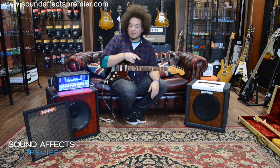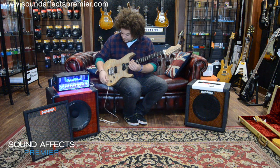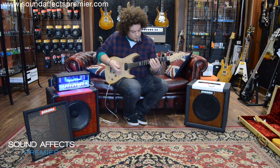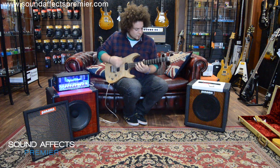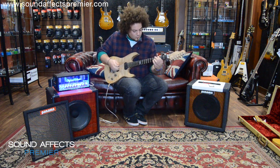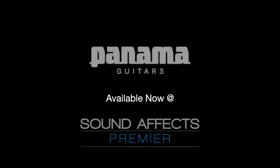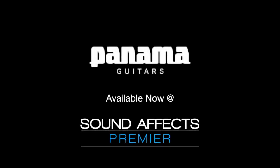So yeah, if you want to come up to Sound Effects and check them out, they're available here — come try them out with some beautiful guitars and see what you think. I'll see you next time.